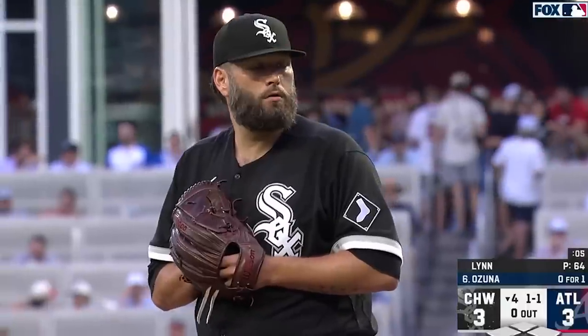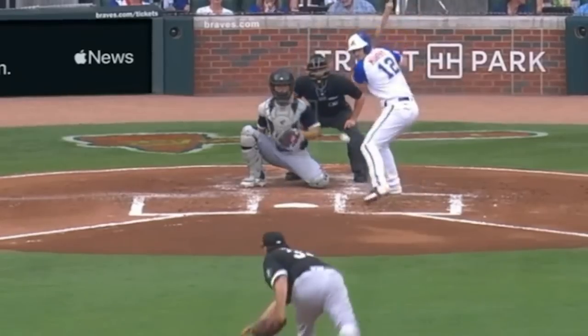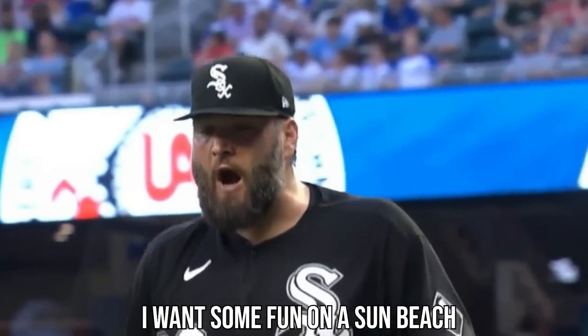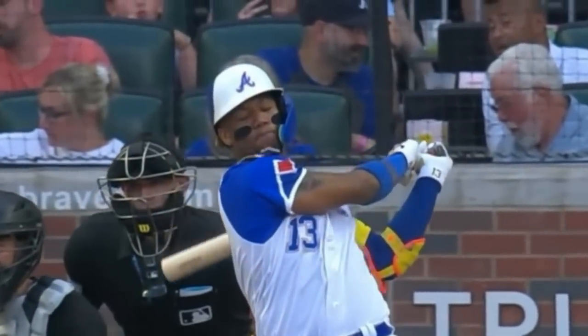Strider battled Lance Lynn, who had six Ks in five and a third innings but gave up four earned runs, and had this change-up and fastball. Lynn must need a vacation because as he was walking off he seemed to say he wanted fun on a sun beach — alright, maybe I'm not that good a lip-reader. He also impressively got Ronald Acuna to hit himself in the face with his own chain. Ouch.